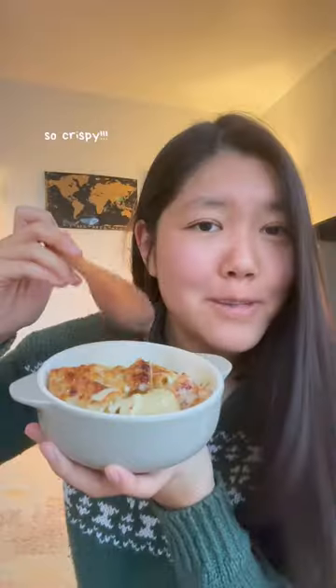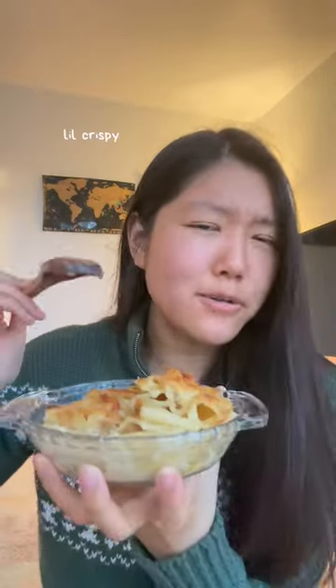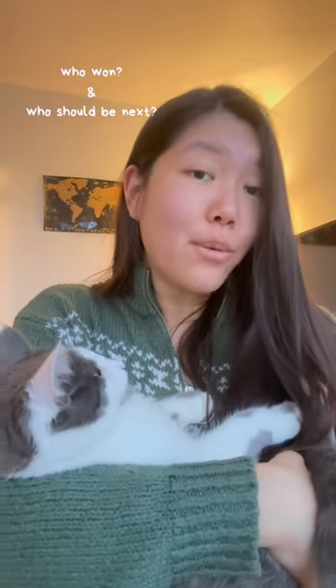Now let's taste test, starting with the Babish version. I actually love the mustard in here and the mix of cheeses. Now let's try the AI one. It's a little crispy, not as stringy — it tastes a little more simple, like your usual mac and cheese. Not much to say about it. So Binging with Babish wins. Let me know who you thought won today and who you want to see go up against the AI next.